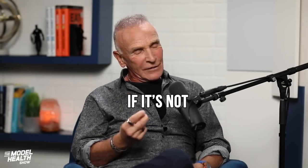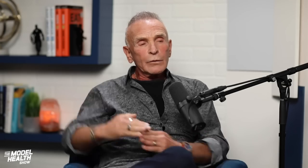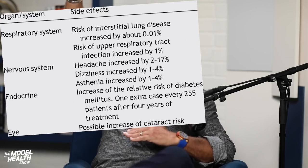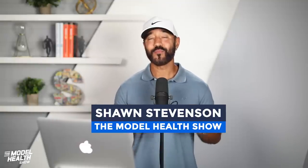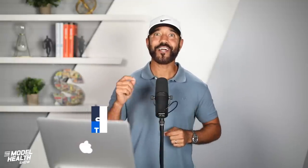If there's no benefit to a drug, if it's not going to save your life, why would you sign on for a list of side effects this long? And that's what statins have. There isn't a nutritional element or element of the human body that's more villainized than cholesterol.